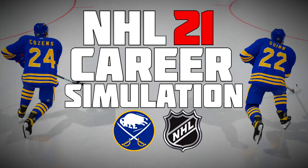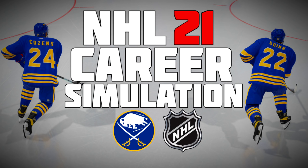So there you guys have it — Dylan Cousins and Jack Quinn's careers simulated on NHL 21. The Buffalo Sabres did not win a cup in this simulation, and it's not looking likely in real life either. I hope you guys enjoyed. Let me know what you thought and I'll see you next time.